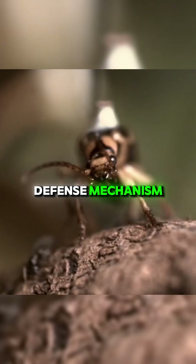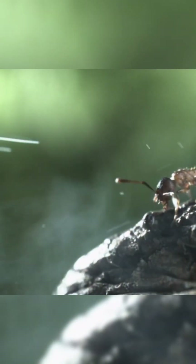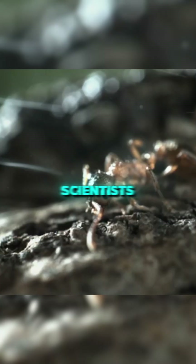This incredible defense mechanism of the Bombardier Beetle shows how creative it can be when it comes to survival in nature. This defense technique is of great interest to scientists and nature enthusiasts.